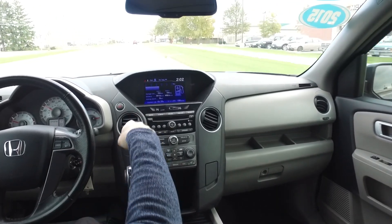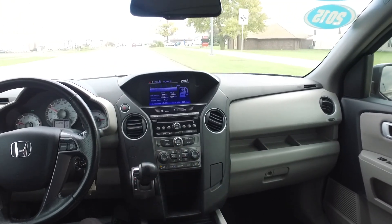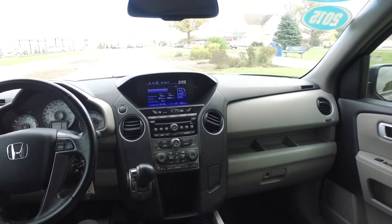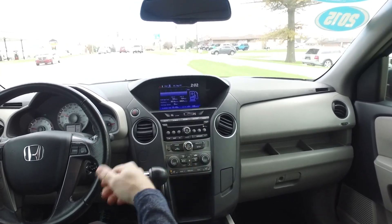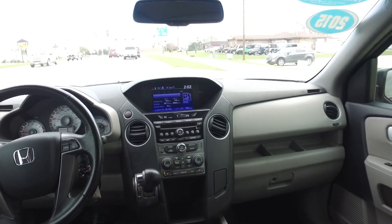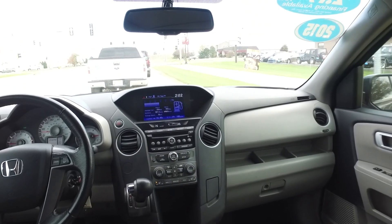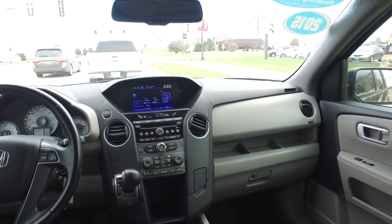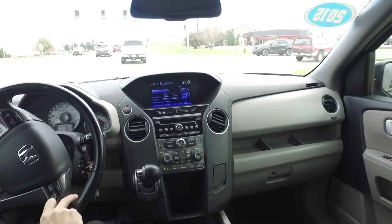Bluetooth for your cell phone, backup camera, heated seats — leather's in absolutely fantastic shape throughout. Winter is coming up, four wheel drive — this one is not going to be around too long. Don't forget, this is a Honda: ultra, ultra reliable. Real nice one here guys, stop in and check it out real soon.